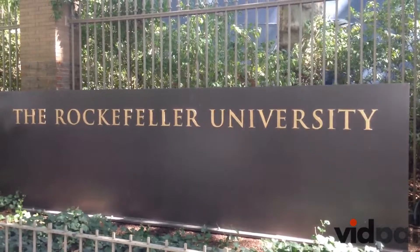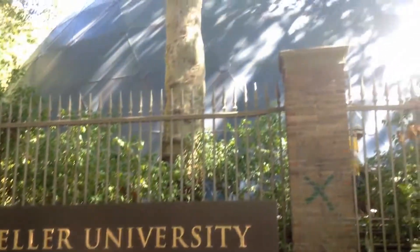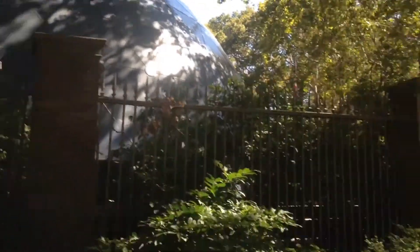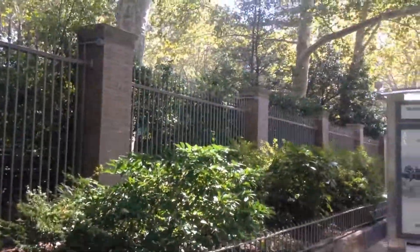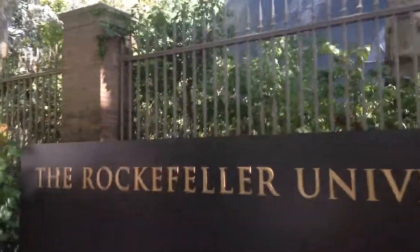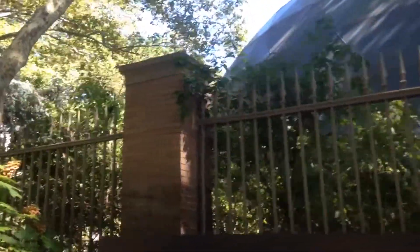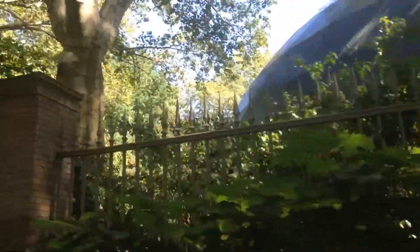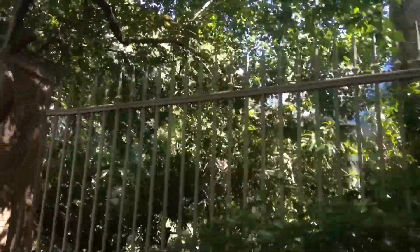The Rockefeller University. This is a university that is dedicated to biomedical research. I tried to get in earlier but they wouldn't let me. You gotta have an ID to get in apparently. You can't go past these fences, so they must be doing some top secret things in there.